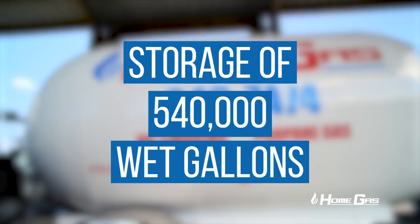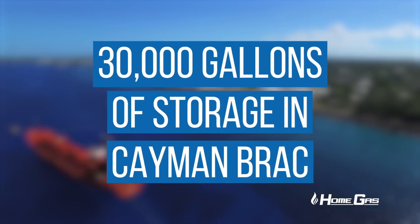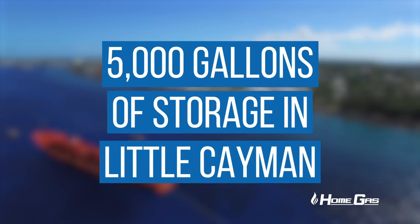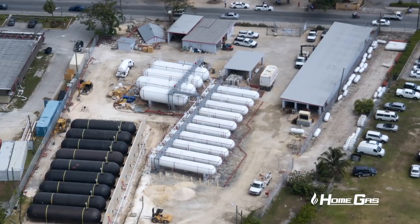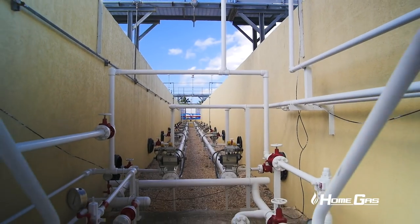Our main storage is 540,000 wet gallons. We make sure we've got equipment and vehicles running out in the sister islands as well. We currently have 30,000 gallons of storage in Cayman Brac and around 5,000 gallons of storage in Little Cayman.